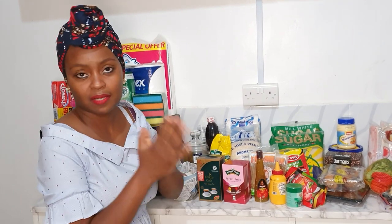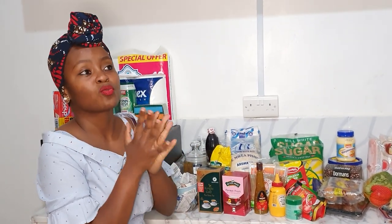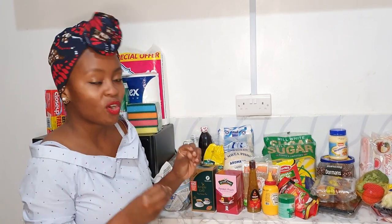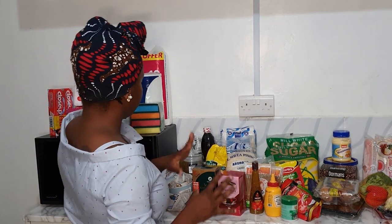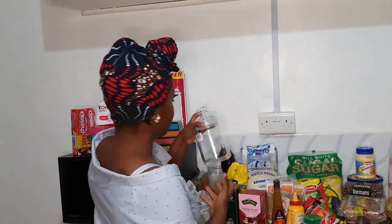It's not a lot of food because, as I've said in my previous videos, we normally have most of our meals at Doctor's Kitchen. We rarely cook at home — only the things we like or miss having.